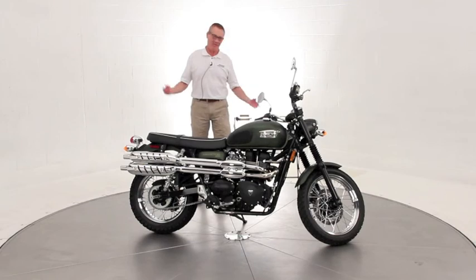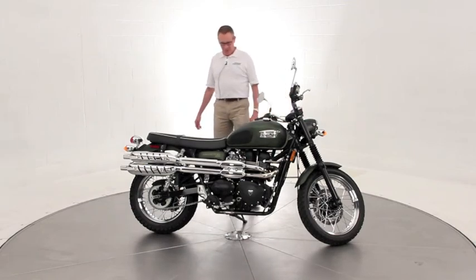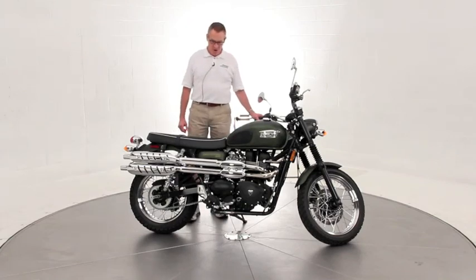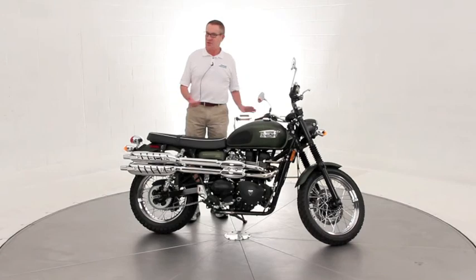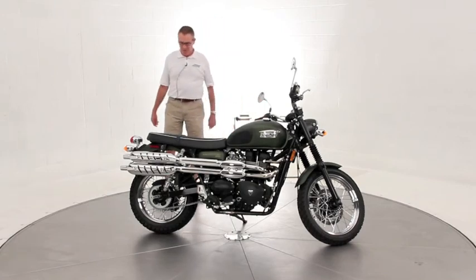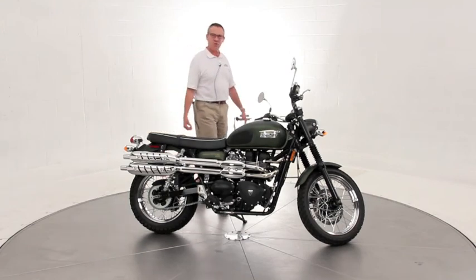One of those things every guy should have. This is a perfect example — it is in impeccable condition. There are no added accessories to it; it's just as it came stock, so you can do whatever you want to it. You just save a lot of money over a new one and start off with 633 miles.